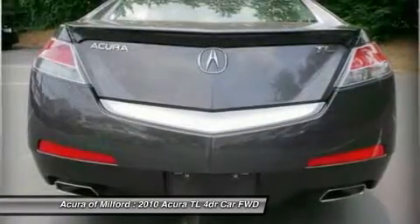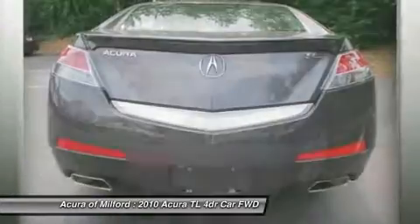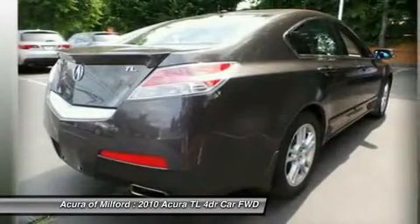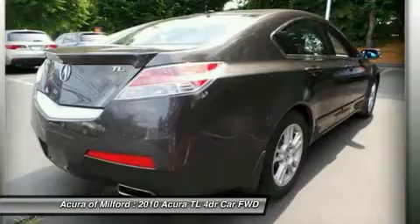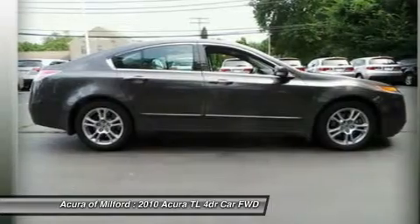Heated Leather Seats, Rear Spoiler, MP3 Player, Keyless Entry, Steering Wheel Controls, Child Safety Locks. Option Package: Ebony Leather Seat Trim, Grigio Metallic. Experts are saying the MDX is one of the more accomplished athletes in its class.